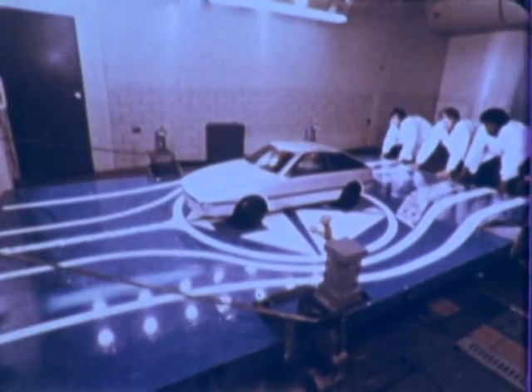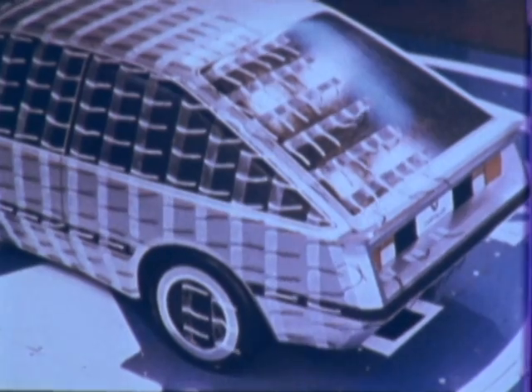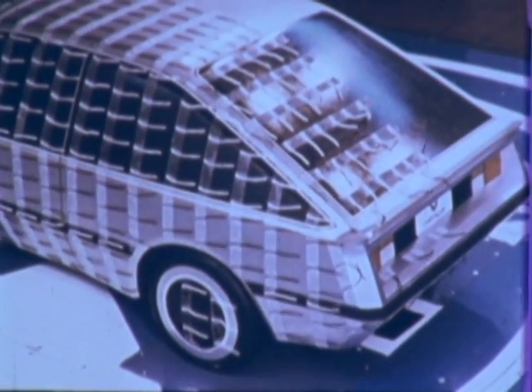When a satisfactory basic body style had been identified, 3/8-scale models were tested in a wind tunnel, and the design was modified to reduce its wind resistance under normal driving conditions. At last, the car took its final shape.